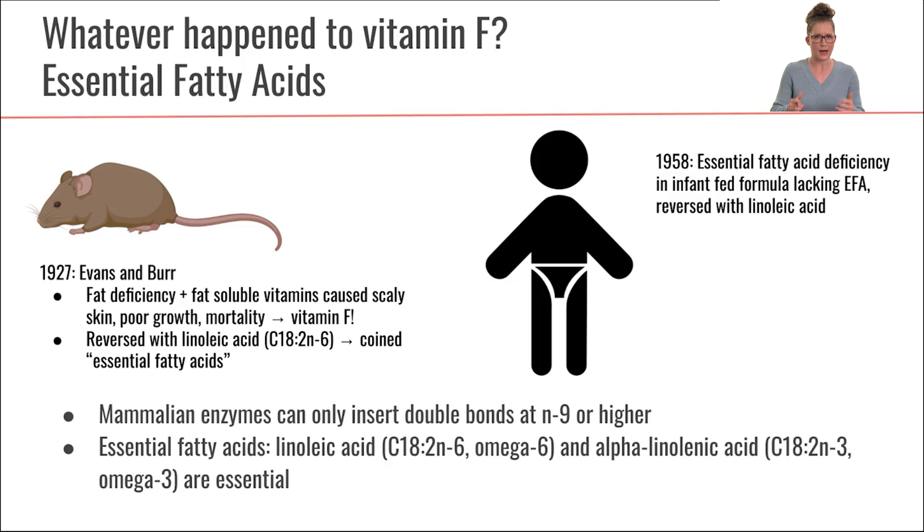At first, the researchers said, "Aha, it must be Vitamin F." But then they found they could actually reverse all of these symptoms when they fed the mice specific types of fat. When they fed linoleic acid, which is one of our omega-6 fats, they could reverse these symptoms. This is when they coined the term "essential fatty acids." The reason these are fatty acids and not a vitamin is because we need them in larger quantities — that's what makes it a macronutrient. Vitamin F does not exist.